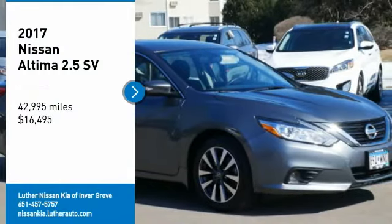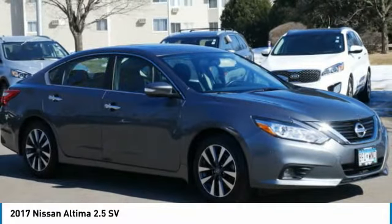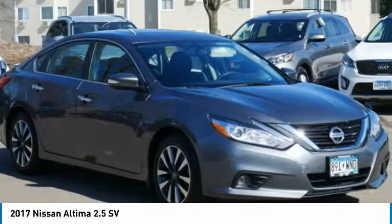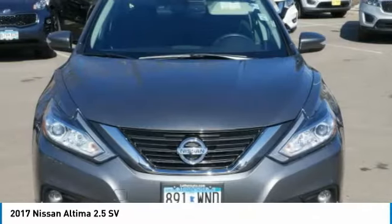Come test drive the 2017 Altima. The Nissan Altima offers advanced features to make life easier, including push-button ignition which comes standard.